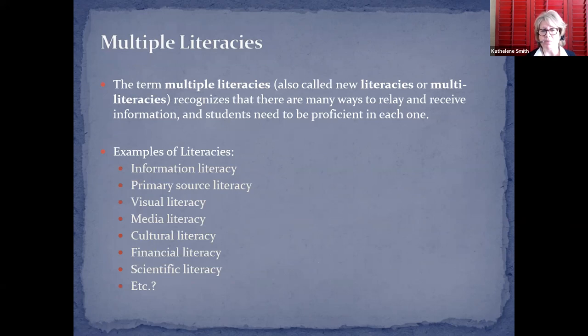We consider multiple literacies when teaching these class sessions: information literacy, primary source literacy, visual literacy, media literacy, and cultural literacy. These all inform the way we approach instruction.